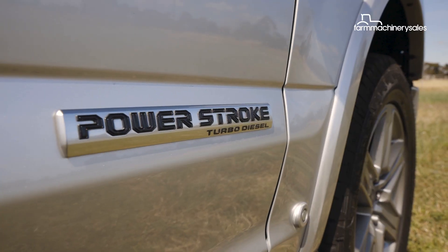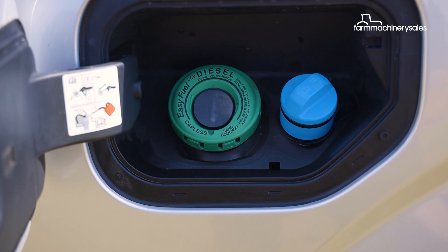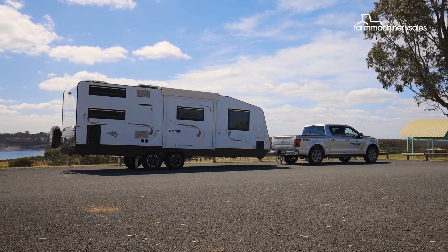That's appreciably less power than the F-150's most popular petrol engines, but a decent lift in torque, which should translate to even better towing and economy.